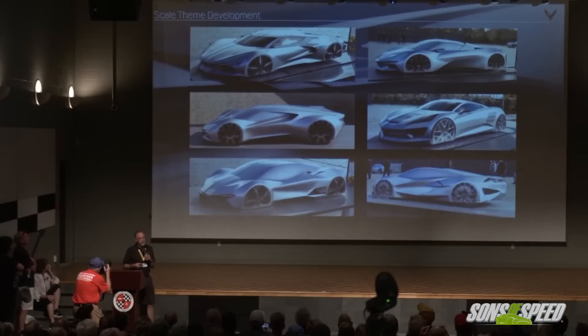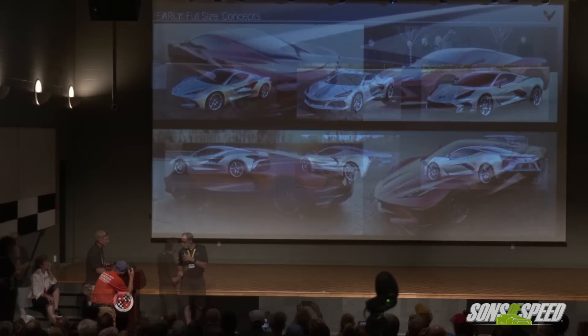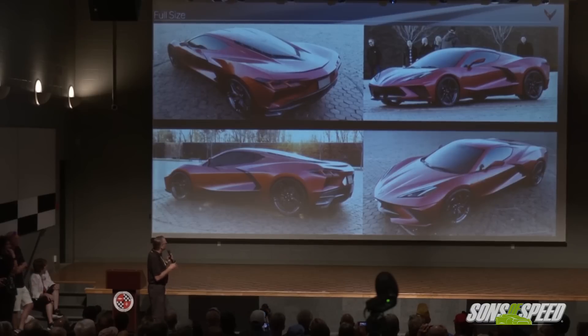We were doing architecture studies, trying to find the right wheelbase — just the basics of the car: what the wheelbase was going to be, the length, all that, the packaging, things like that. We were just getting started thinking about it as we launched the seventh gen.